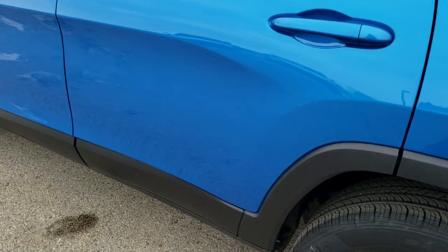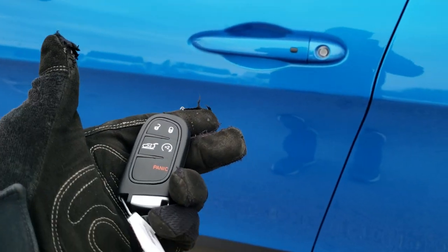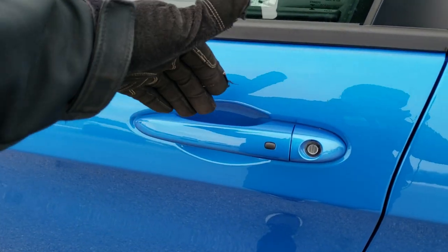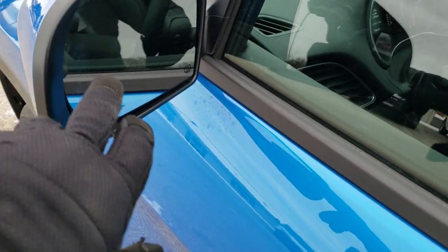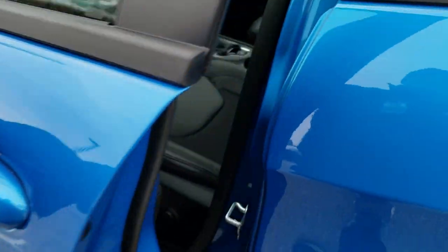This one has the keyless enter-and-go system, so I just lock the doors, put them in my pocket, and then as I put my hand in here it'll actually unlock the doors for me. Really cool stuff there. Blind spot monitoring, heated mirrors, and the built-in directional signals in the side of the mirrors.